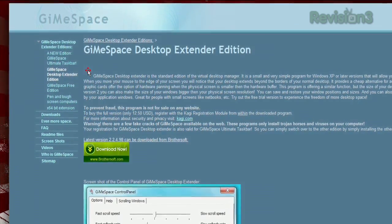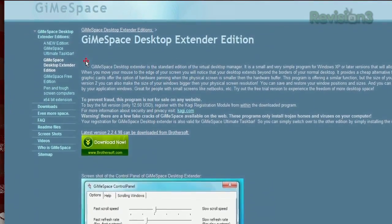And if you love this app, the paid version allows for more advanced features, including being able to extend vertically.